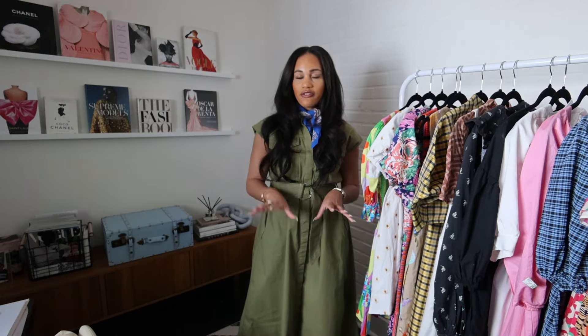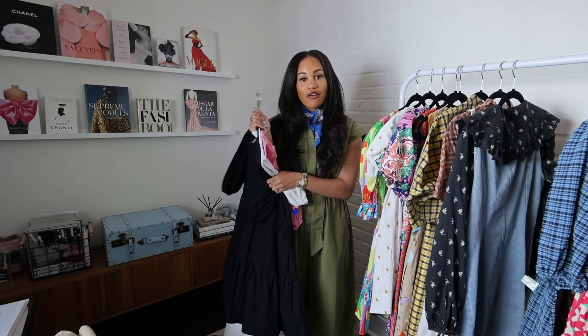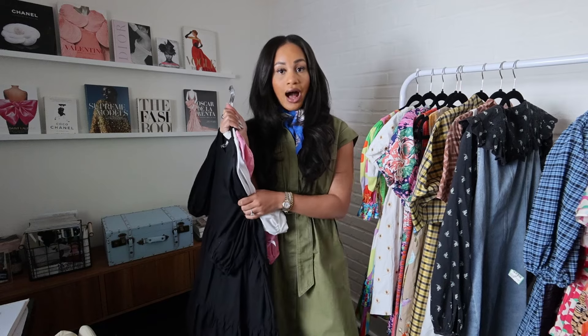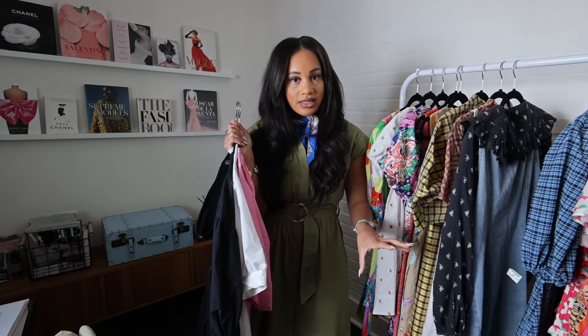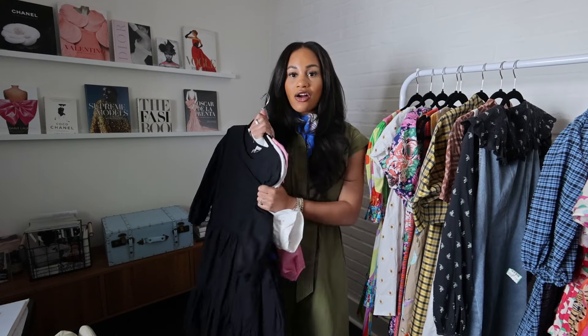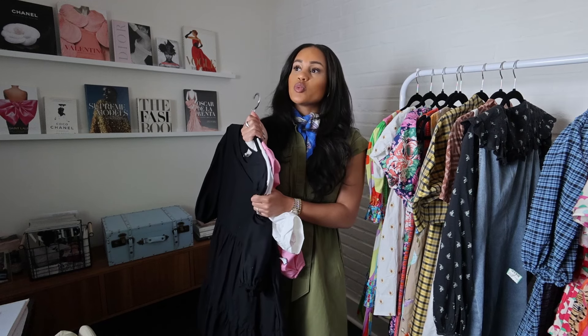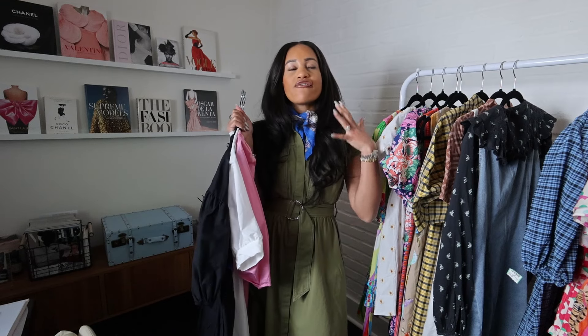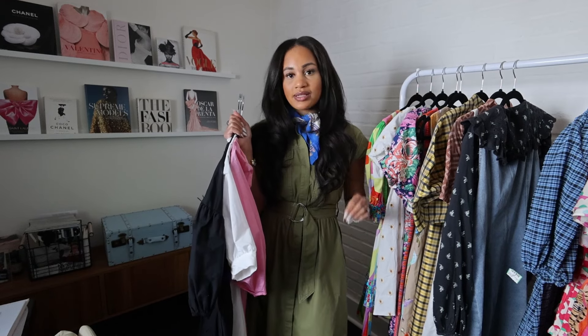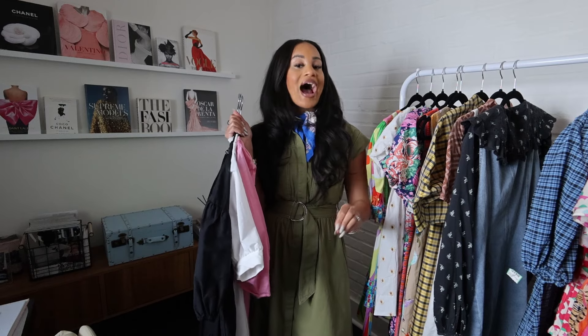Let's get into the styling session. We're gonna first talk about the power of poplin. If you're looking for an inexpensive, more affordable option, I love a good affordable dress, but it can be a little bit tricky, especially if you're shopping online. With poplin, it's always going to look more expensive than it really is and it's just gonna fit better, look better all around.